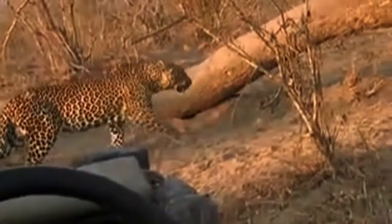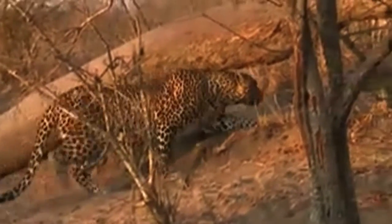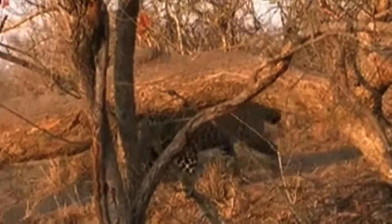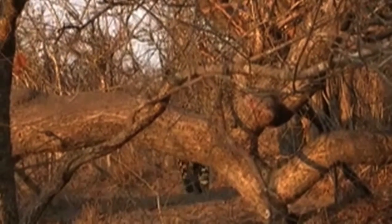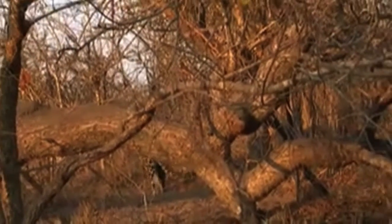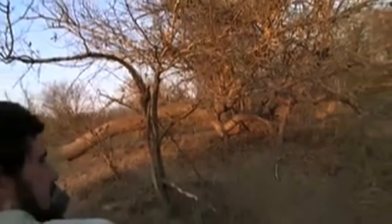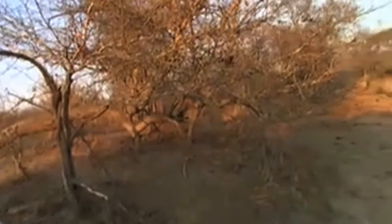A lot clearer to see now. I would guess that he's probably close to two years in age. Obviously, each male will vary in size. You wouldn't believe there's about 40 buffalo off to our right, and I think they've just caught wind of him.